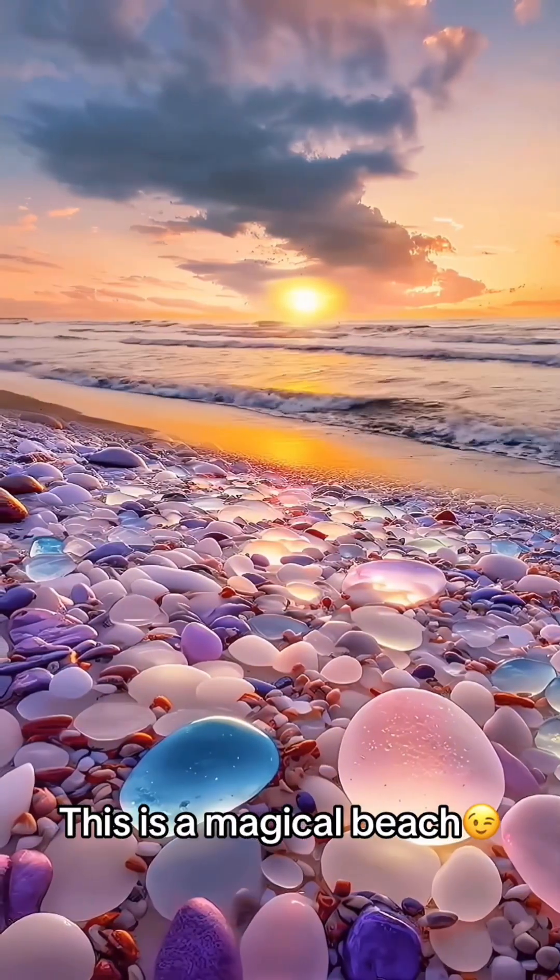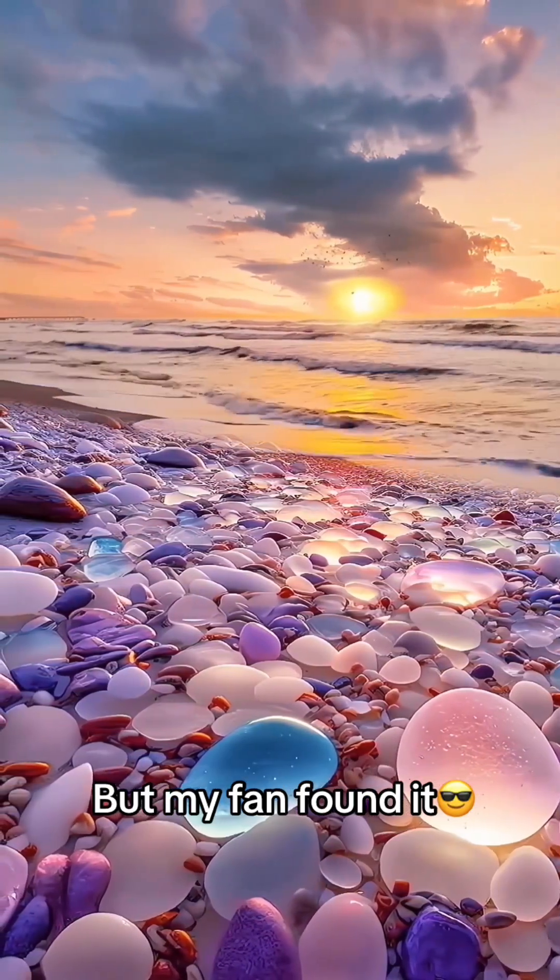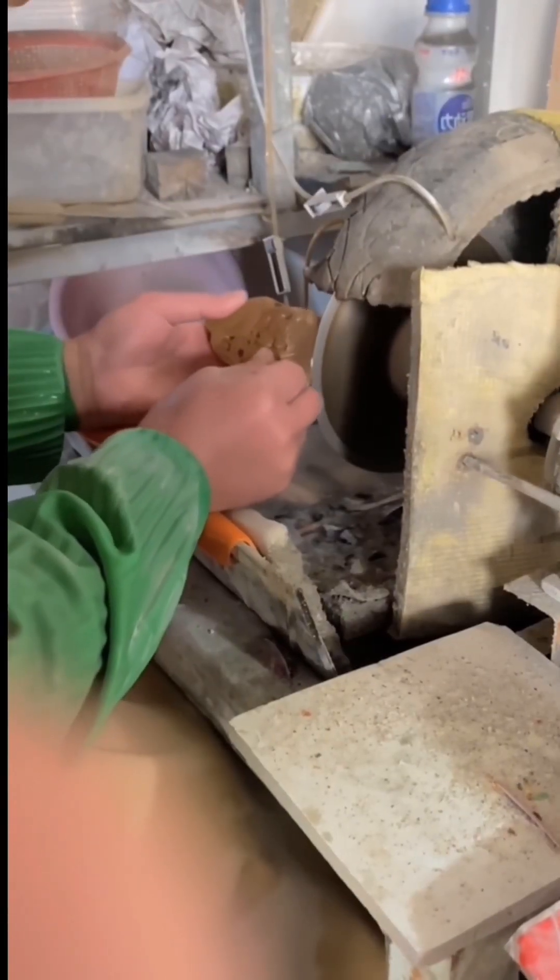This is a magical beach. Many fans said there was a blue crystal here, and my friend found it. She is very lucky.